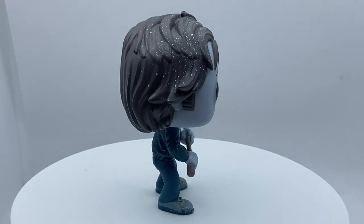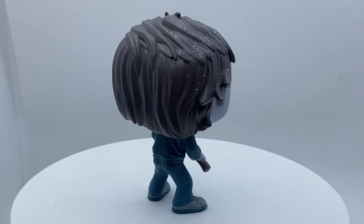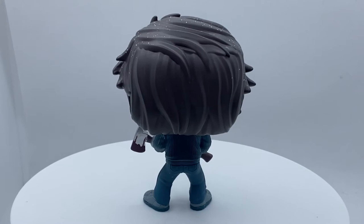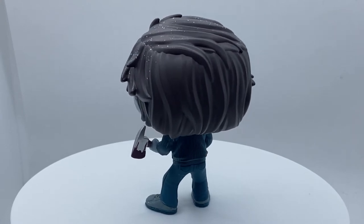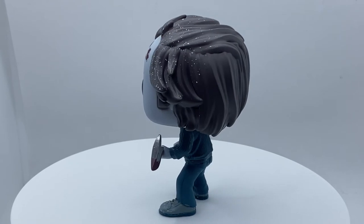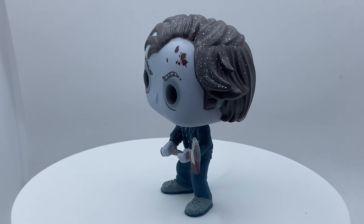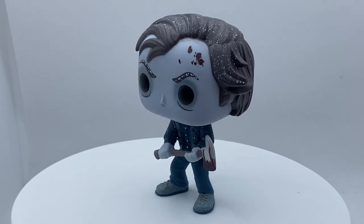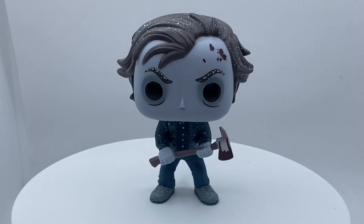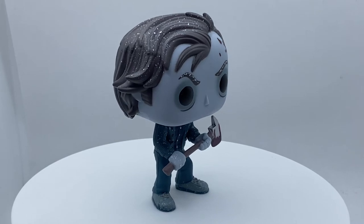Here's the Funko Pop Shining Jack Torrance chase, unboxed. This is from the iconic movie scene at the end of The Shining where he chases Wendy and his son Danny outside into the maze. It's frigid, freezing, and snowing, and he's all frozen and snowed up, walking around with the axe trying to find Danny and Wendy — just ice cold and frozen.